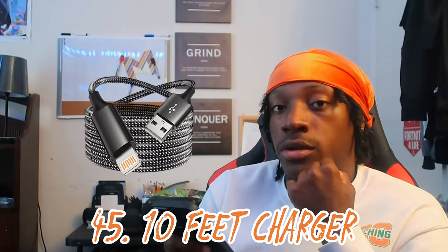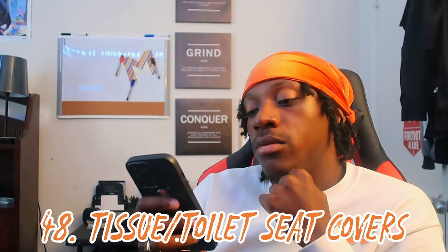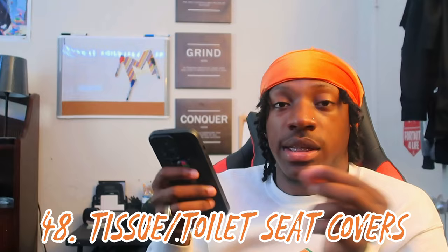Number forty-five: an extra long charger. Number forty-six, optional: wax melts. I like my room to smell good so I have a little wax melter plugged into the wall with watermelon wax melts — had the room smelling amazing. Number forty-seven: a book bag. I have two Spraygrounds and they get the job done. Number forty-eight: tissue, as well as toilet seat covers. If you're in towers or village you provide your own toilet tissue; in places like Sampson with community bathrooms it's provided, but it's one-ply, so bring your own.